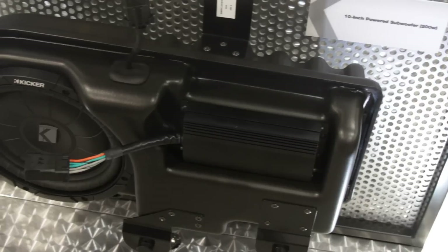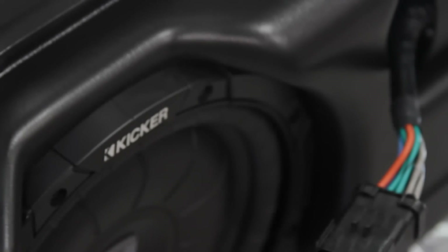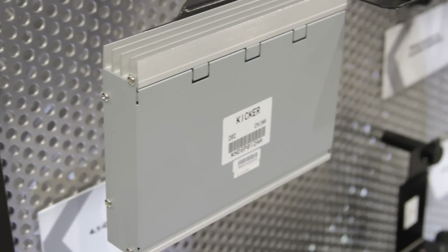What we've done is give you the ability to upgrade your factory audio system. What's really cool about these systems is you can add just a woofer, or you can add the full DSP processing and a 400-watt system and make these trucks sound absolutely incredible.